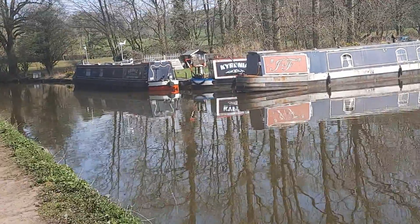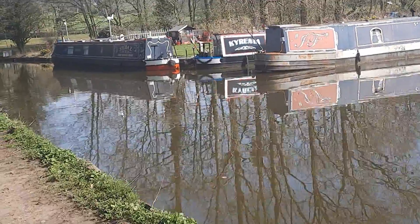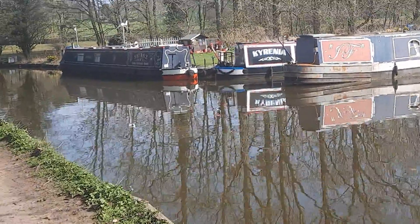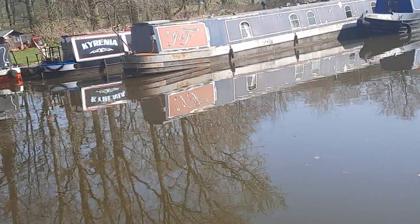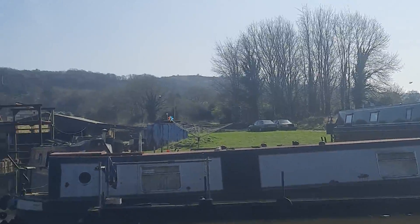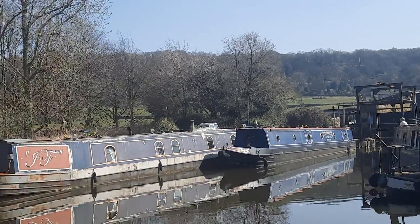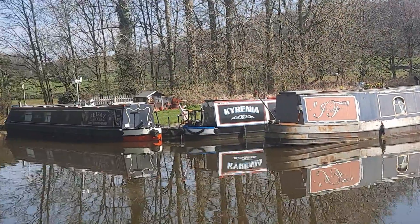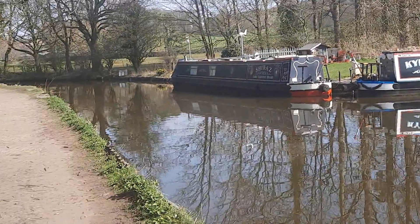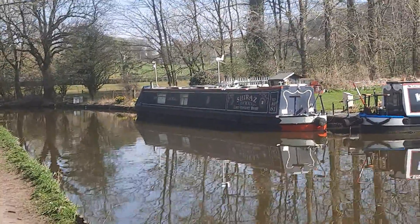Not a bad day at all for March — as you're watching this video, it's March the 25th, three months gone since Christmas Day. Right, we'll move on a little bit further, switch the video off, but we will come back shortly.